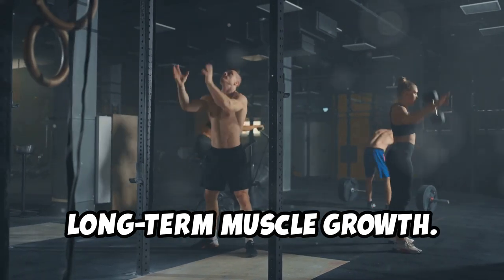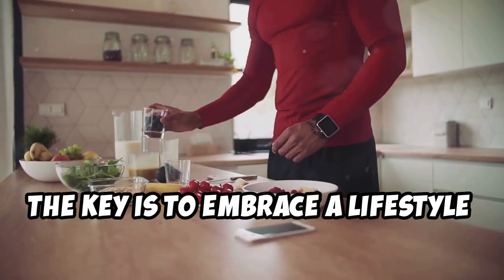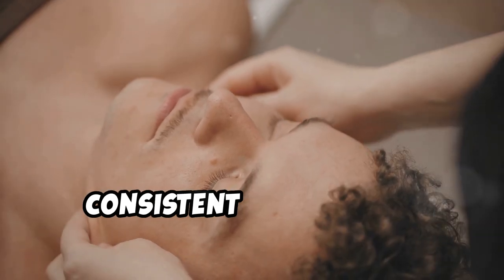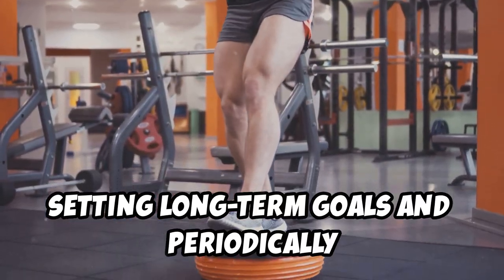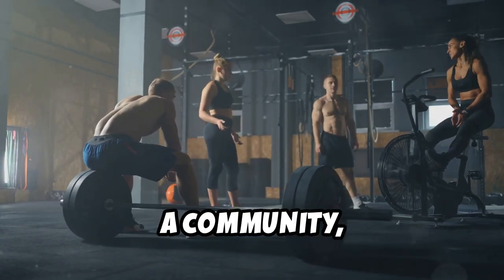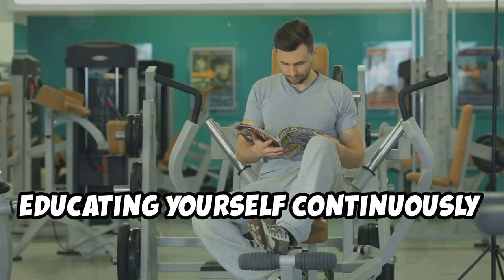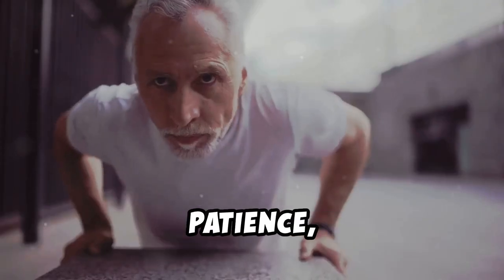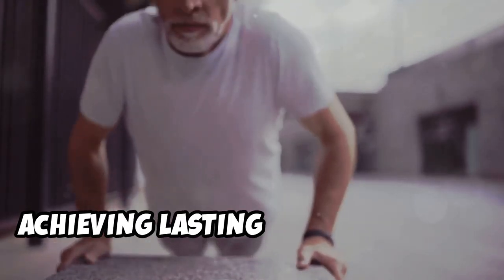Sustaining muscle growth over the long term requires continuous effort and adaptation. The key is to embrace a lifestyle that supports muscle hypertrophy, including regular updates to training routines, consistent nutritional adjustments, and a committed recovery protocol. Setting long-term goals and periodically reviewing your progress can help maintain focus and motivation. Staying connected with a community and continuously educating yourself about advances in fitness and nutrition science are also crucial. Patience, persistence, and adaptability are essential in achieving lasting muscle growth.